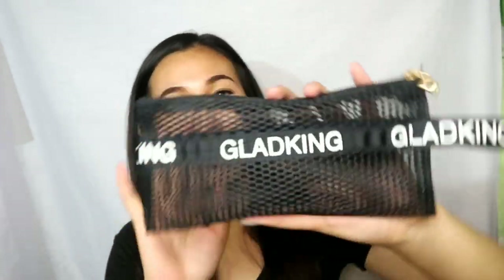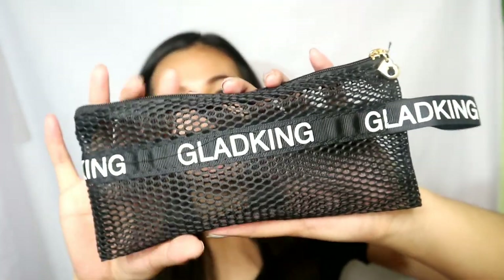Next bumili ako ng pouch ng Glad King. Cute, diba? Wala lang, cute lang din. P50 pesos lang din.